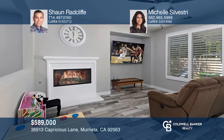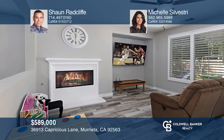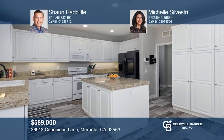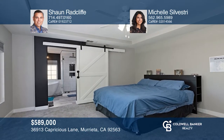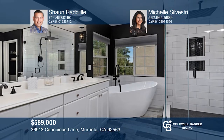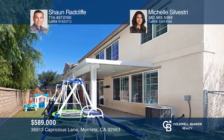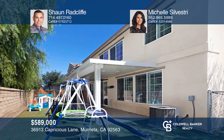This home has been beautifully designed and offers an open layout, boasting four bedrooms and three full bathrooms. The formal living room and formal dining area create a light and bright space. The family room has a fireplace and opens to the kitchen, offering a center island and granite countertops. The spacious primary bedroom is the ultimate retreat with an ensuite bathroom. Enjoy the backyard with a covered patio and a built-in fire pit. Invest in your future by calling Sean Radcliffe & Michelle Silvestri today.